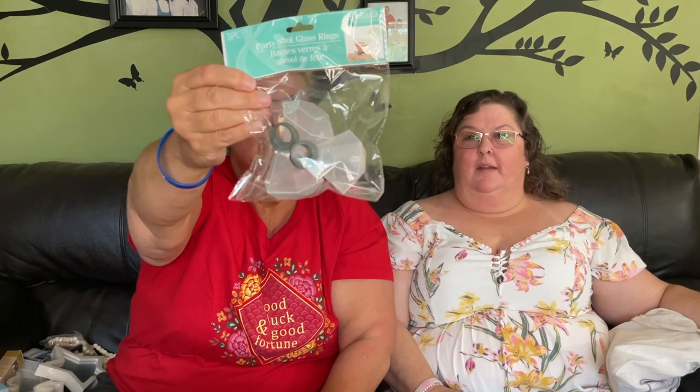Margo picked up some party shot glasses for her two little nieces — she's not putting alcohol in them, but they could fill them with Kool-Aid, iced tea, or water. She thinks the girls are going to love them. Maybe they'll fill them with little candies too.